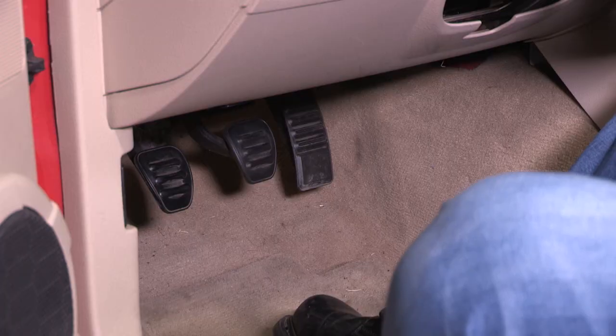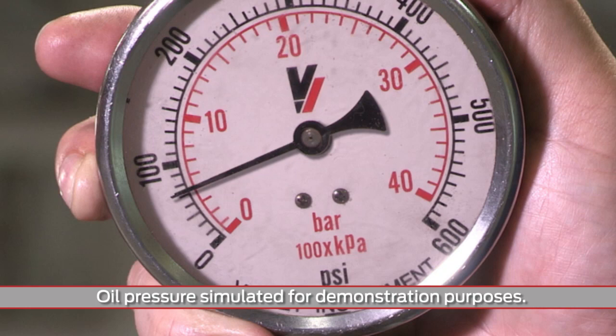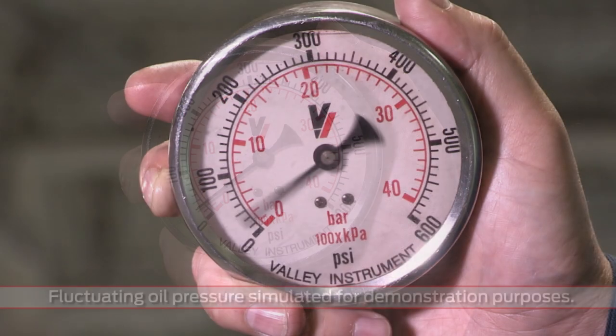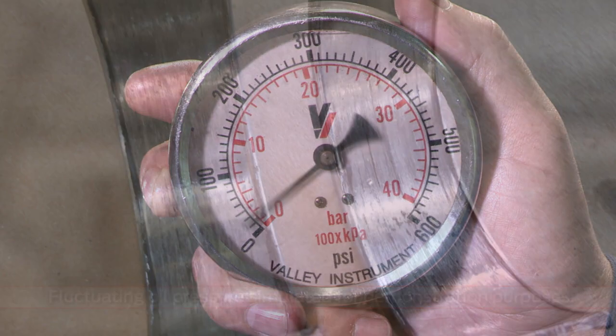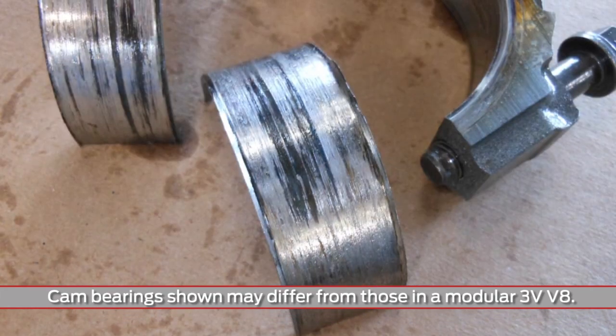Start the vehicle, but do not step on the accelerator. Monitor the oil pressure while the engine oil is cold and during the engine warm-up cycle. Look for fluctuating oil pressure when the engine becomes hot — that suggests an excessive oil bleed off condition.